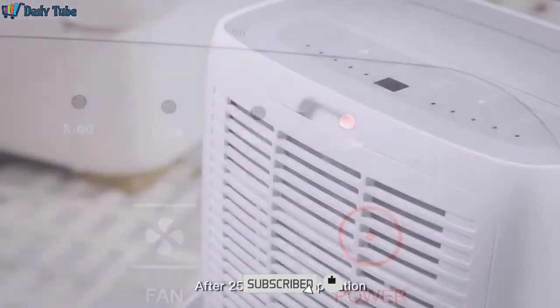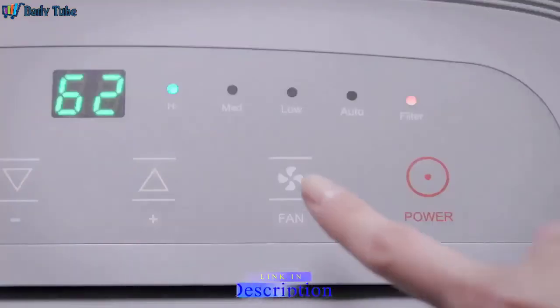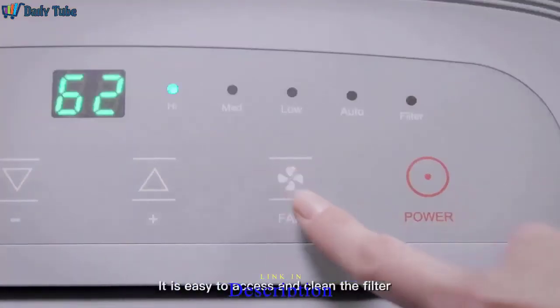After 250 hours of operation, the unit will remind you to clean the filter. It is easy to access and clean the filter.